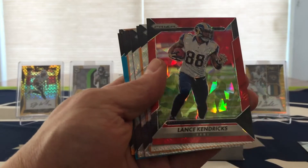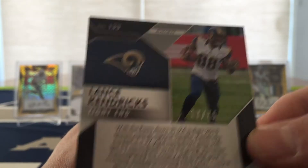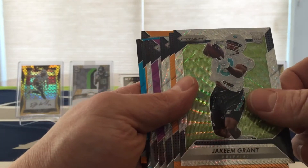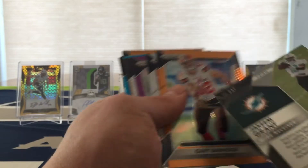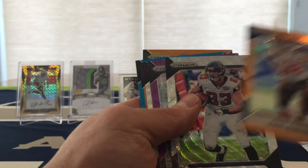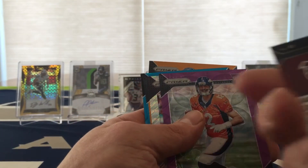Then we did get a Lance Kendricks of the Red Crystals, and that's numbered 17 of 175. Grant of the Blue Wave, number 149. Gary Barnage Orange. Jacob Tame Blue 149.